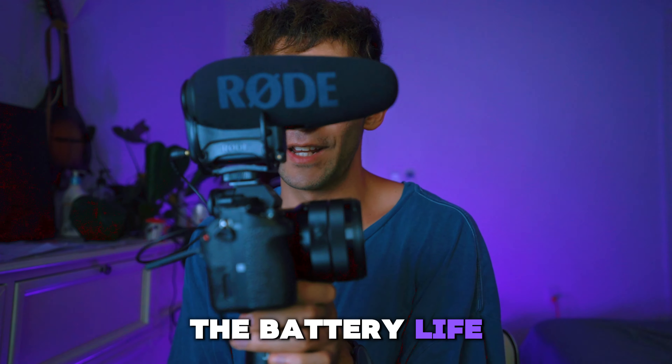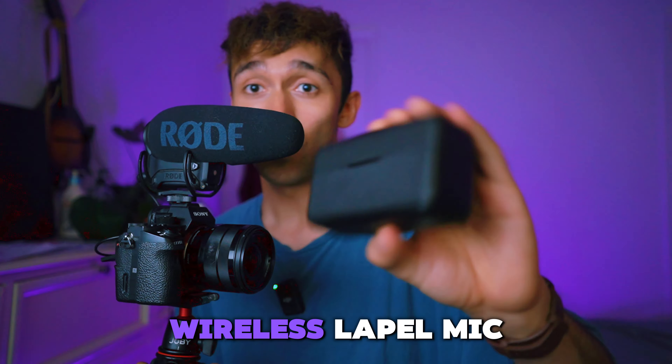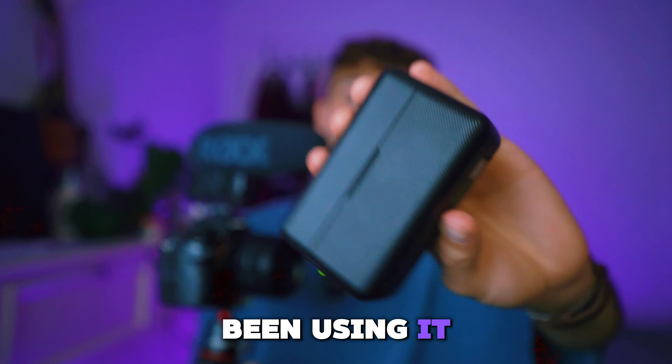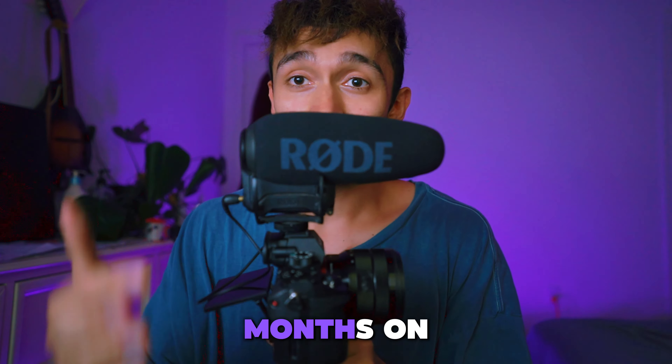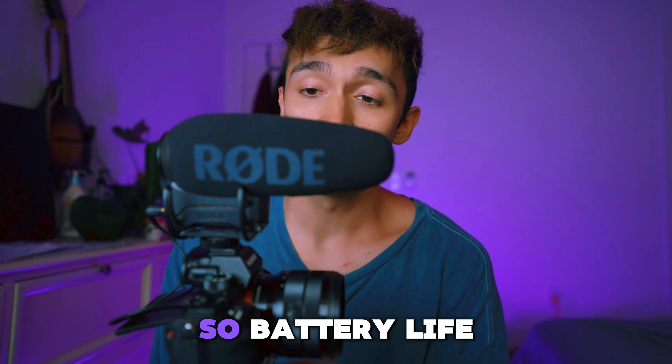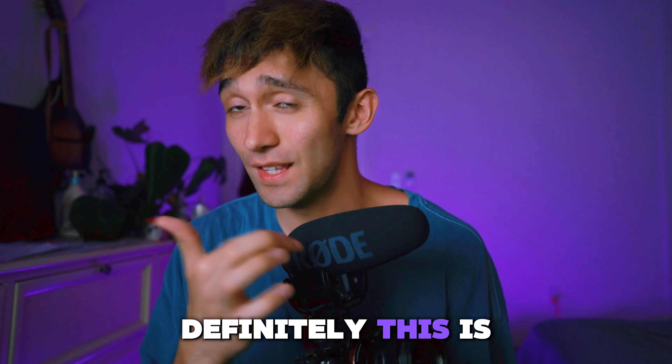Number three is the battery life on this thing. Compared to this wireless lapel mic — the case is already halfway dead and I've only been using it for a few days — this lasts months on one charge, and it charges directly via a micro cable. So for battery life, this is definitely the way to go.